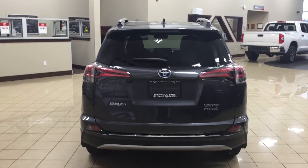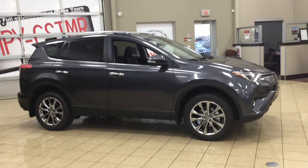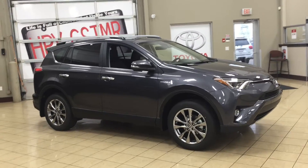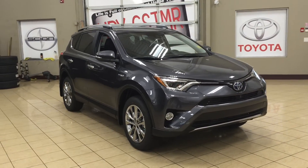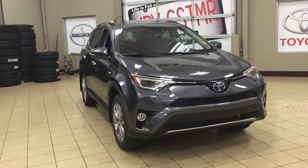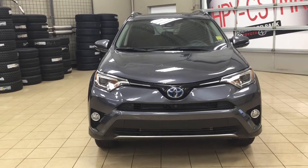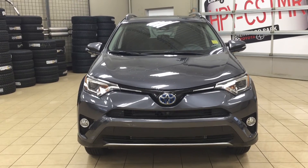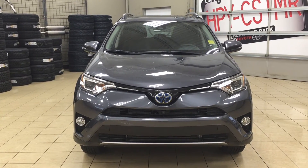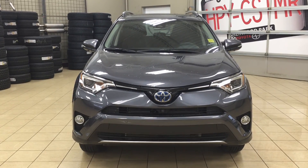Thank you so much folks for watching this video today. If you have any questions, please visit us — we're located at 31 Auto Mall Road in Sherwood Park, Alberta, Canada. The phone number is 780-306-1005, or please visit our website at sptoyota.com. If you have any comments or additional questions, please leave them in the comment section below. Have a great day and I hope to see you next time!